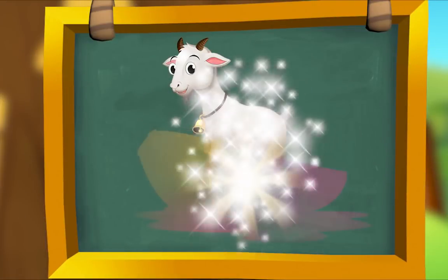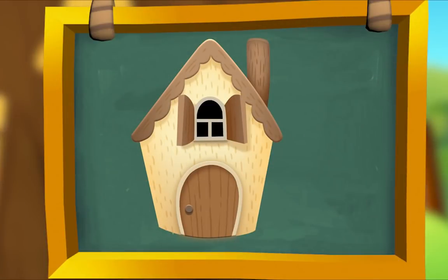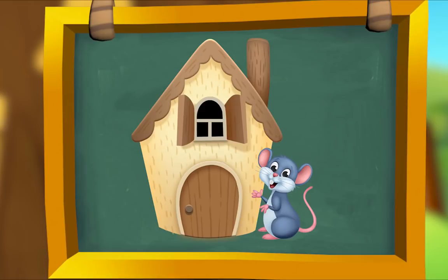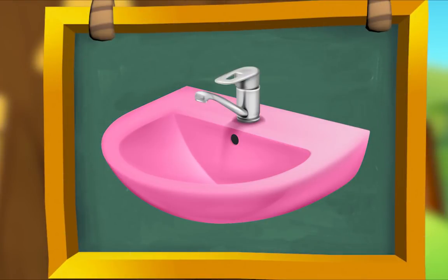This is a goat standing in a boat! That's so silly. Goat, boat — they rhyme. Here's a house that's a home for a mouse! House, mouse — they rhyme. Look at this sink — it's the color pink! Sink, pink — they rhyme.